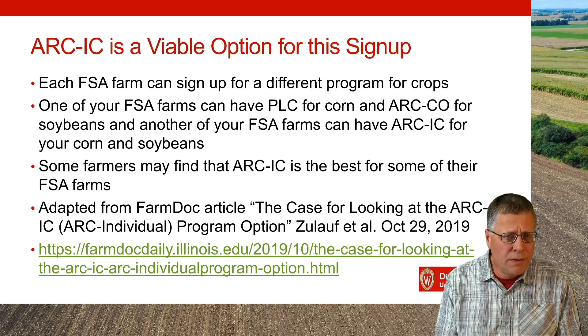The key to note is that with these FSA programs, you can sign up for different programs for each of your FSA farms. For example, one FSA farm might have only corn-based acres — you can sign up for PLC in that one. Then a different FSA farm for corn-based acres, you can sign up for ARC IC. That's very different than other programs like the crop insurance program.